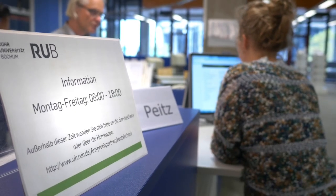At the information desk, I can ask anything — if I am having trouble finding a book, how to use a database, or if I just want to know where the toilets are.